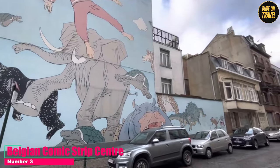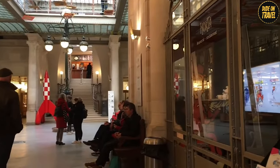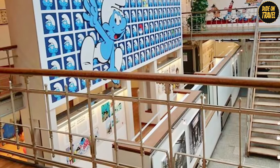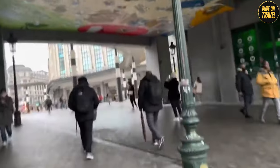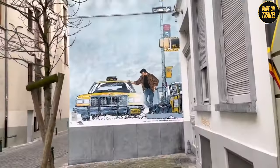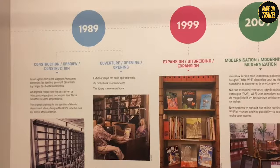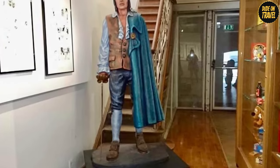Number 3: Belgian Comic Strip Center. At number 3, the Belgian Comic Strip Center is a wonderland for anyone who ever lost themselves in a comic book. Here, you step into a world where Tintin, Asterix, and the Smurfs are not just characters on a page, but part of a vibrant legacy. Housed in a stunning Art Nouveau building designed by Victor Horta, the center is a tribute to Belgium's rich history in the comic strip industry. It's interactive, fun, and a colorful journey into the world of your favorite comic heroes. The detailed exhibits not only showcase famous characters but also delve into the art and evolution of comic strip storytelling — a place that connects generations.